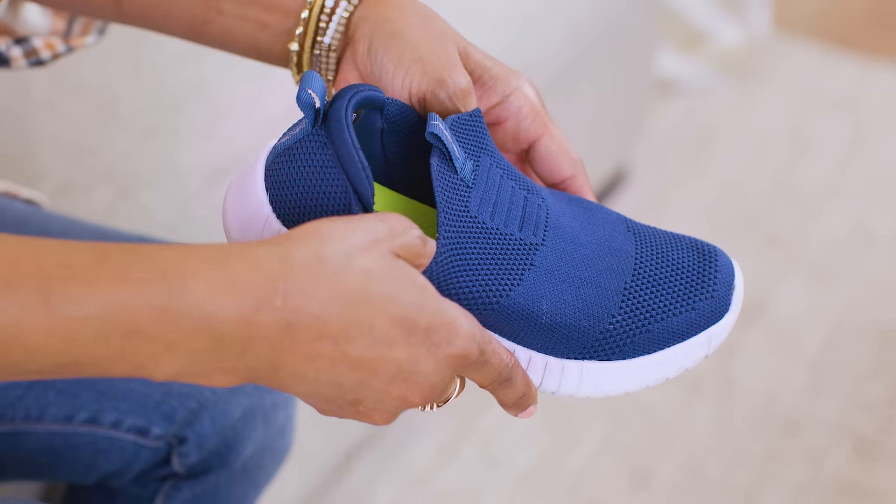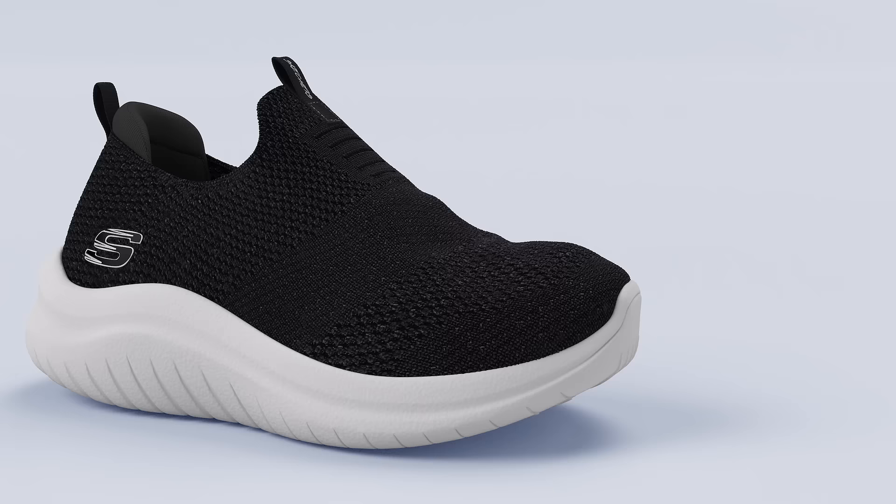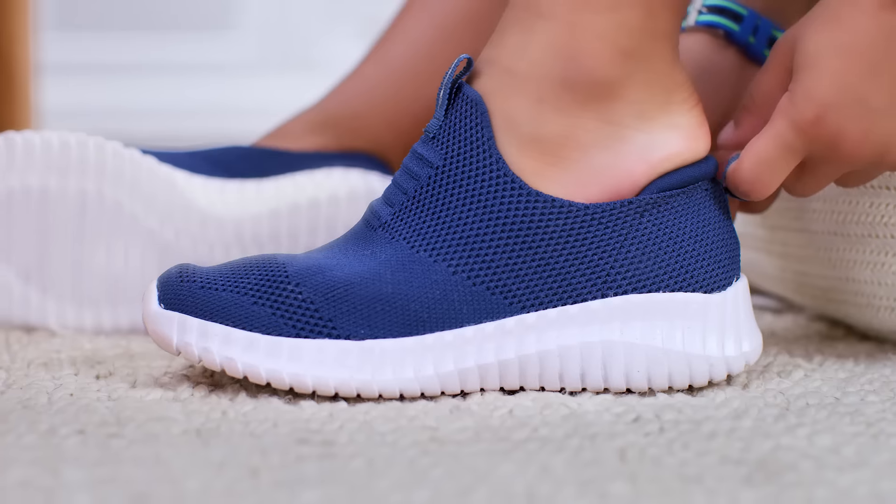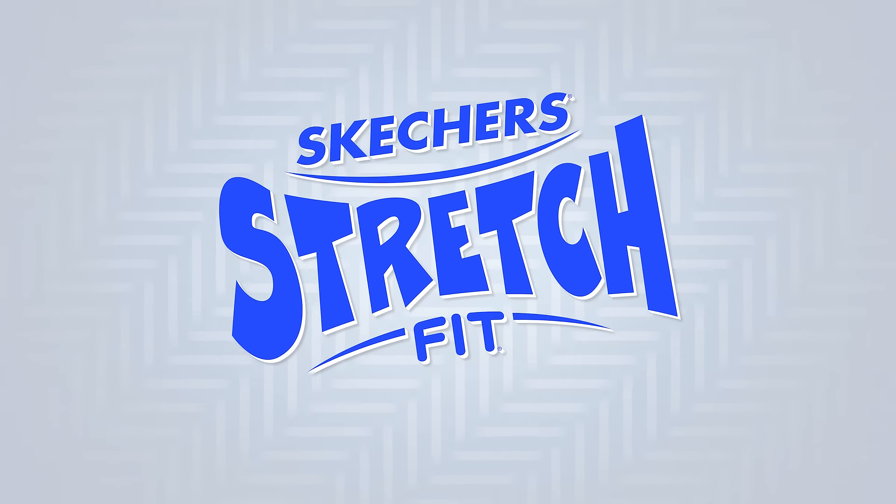Skechers Stretch Fit. Durable, comfortable sneakers that stretch and move with your growing kids. Made with a breathable, soft knit fabric that's machine washable for easy care. Get the perfect footwear for your kids. Skechers Stretch Fit.